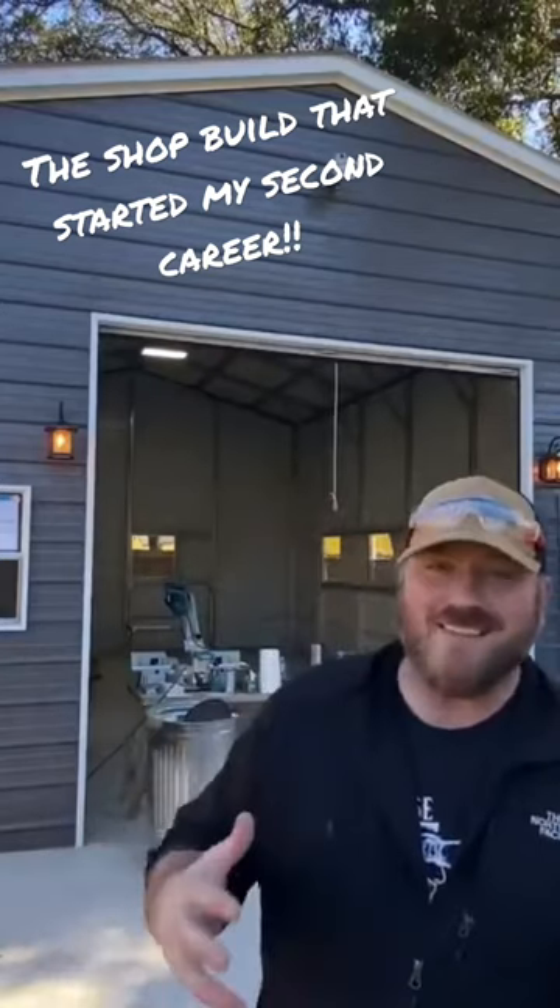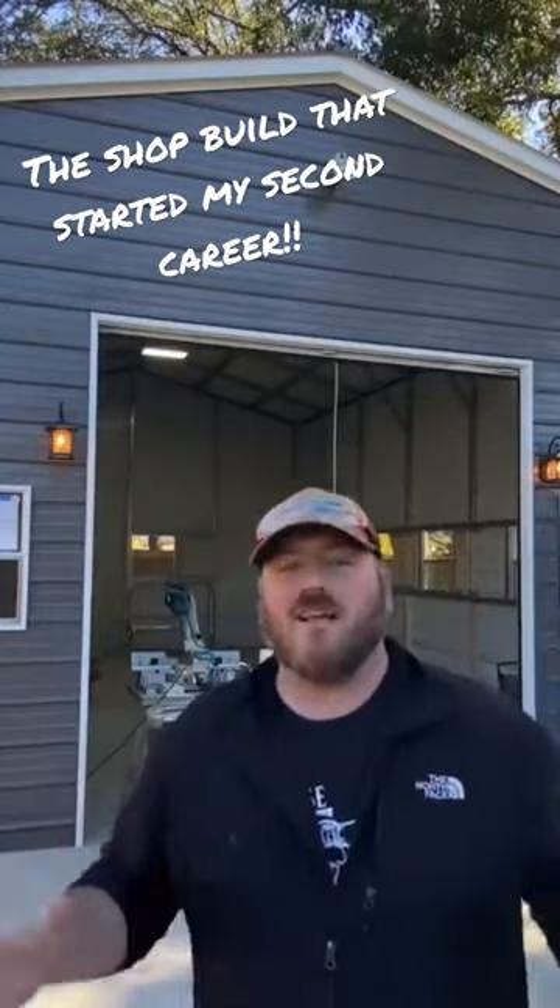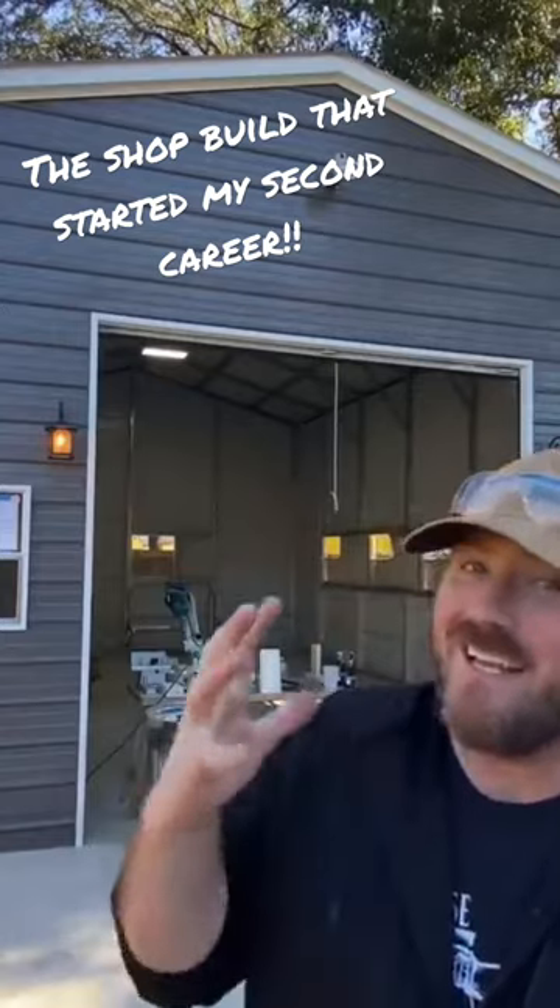It's a busy day here in the shop. I am super excited to get this finished. I know I've said that phrase a lot in this video, but here's the deal.